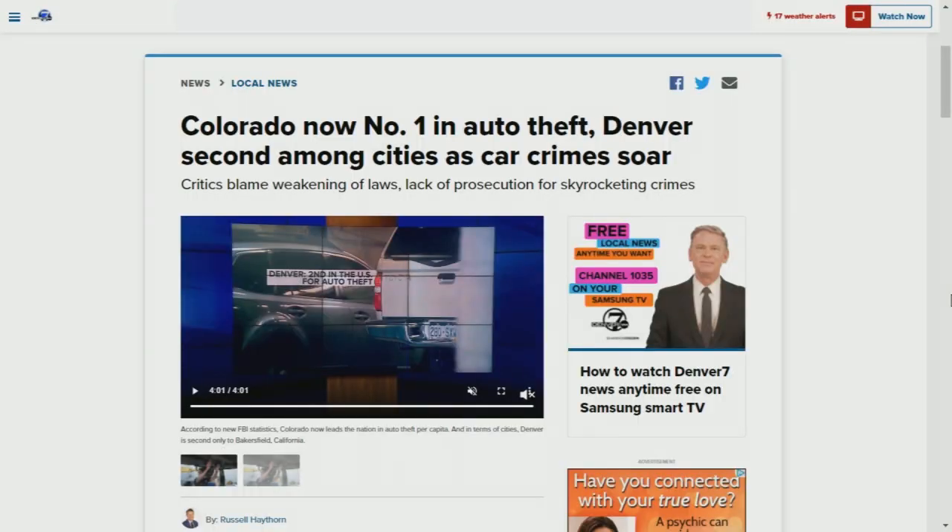Denver 7 has been following Colorado's car theft problem for months and months. You can find all of their reporting, including information on the cars most often stolen in the metro, right now on Denver7.com.